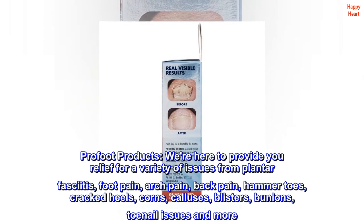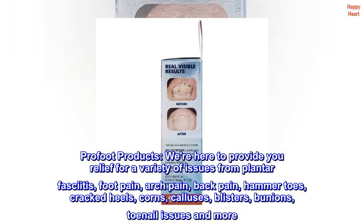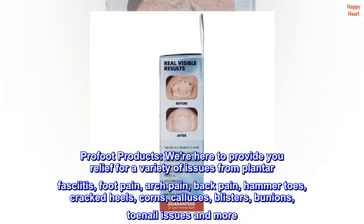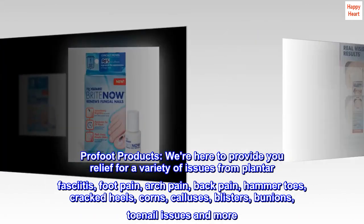Pro Foot Products. We're here to provide you relief for a variety of issues from plantar fasciitis, foot pain, arch pain, back pain, hammer toes, cracked heels, corns, calluses, blisters, bunions, toenail issues and more.